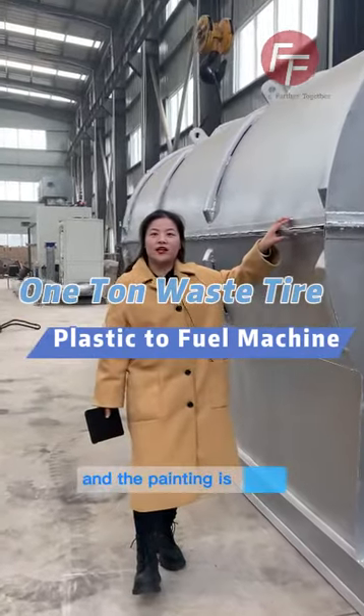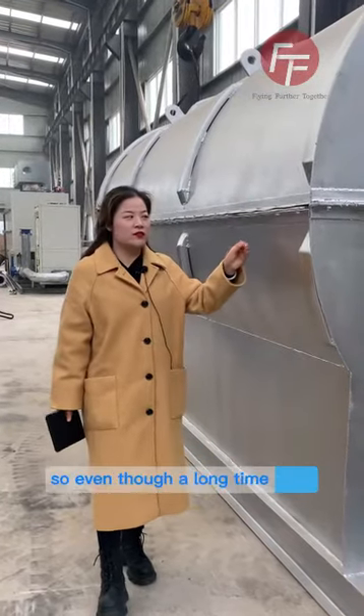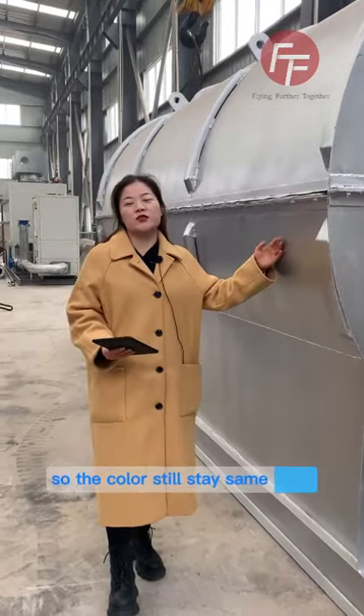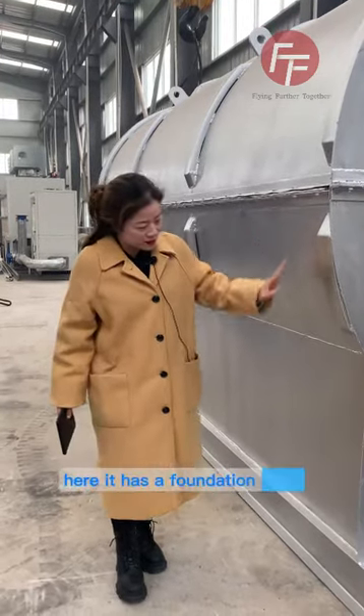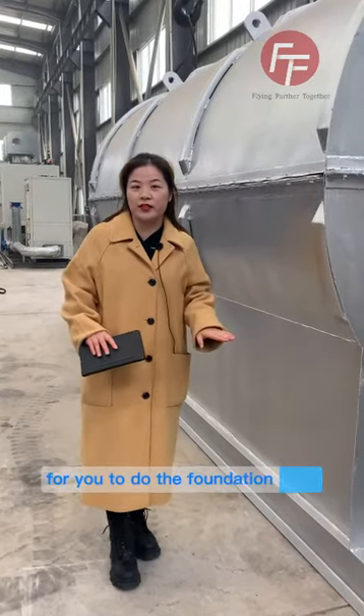The painting is an anti-high temperature painting, so even after long-time use the colors still stay the same. Here it has a foundation, so when the machine reaches your place, there is no need for you to do the foundation.